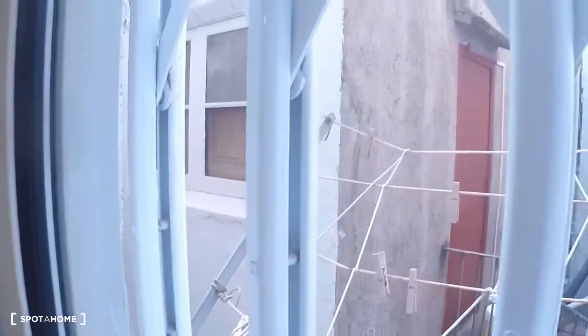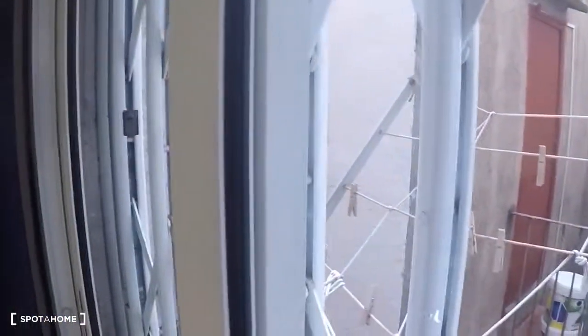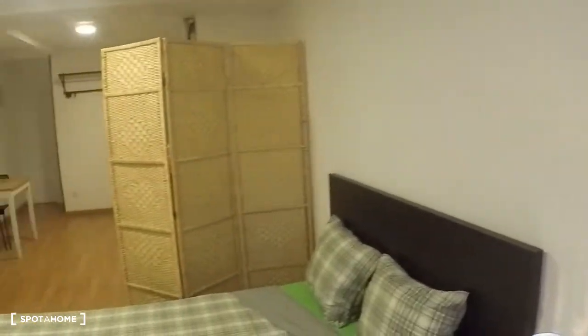Nice stand, wardrobe. Here you have some space to hang the clothes if you need. That's all — this is here from Spot on Barcelona.